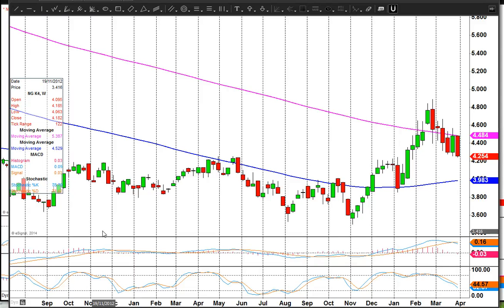It's Wednesday the 2nd of April, and we're looking at a weekly chart of NatGas. As you can see, the last three weeks have been held by this 200-week moving average quite nicely, and we've really plunged this week.